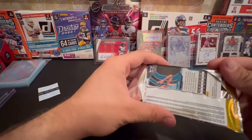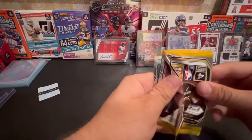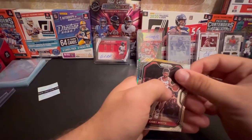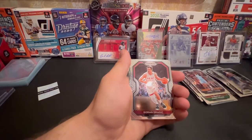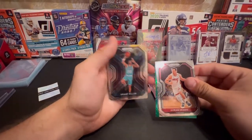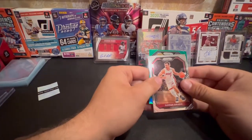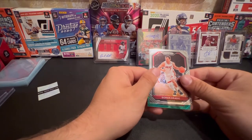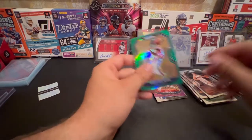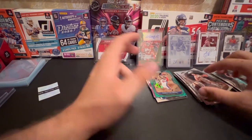Definitely Richard Jefferson is not going to save the box. See a rookie back there - we got Coby White. We got green - hopefully that saves the box. We got a Dragic. And got a Grant Riller rookie. Not a rookie - Detroit Pistons, Christian Wood - to end the box. Not numbered. So we're going to open our Select now, see what we can get.